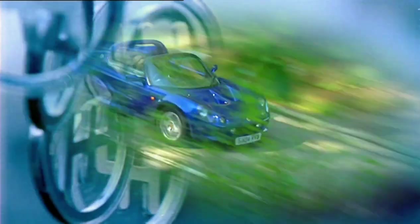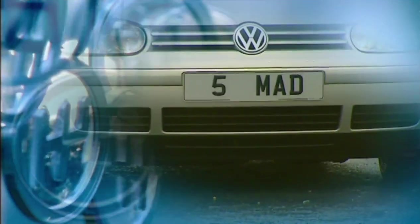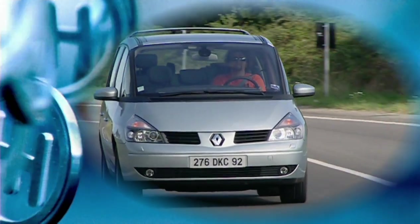In this edition of Fifth Gear: one of the best handling cars in the world second-hand, how to bag a bargain number plate, and the latest radical Renault — the new Espace.